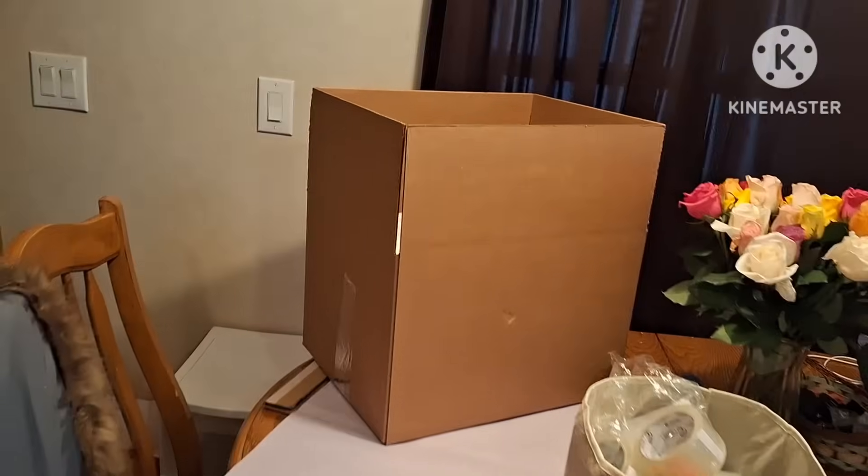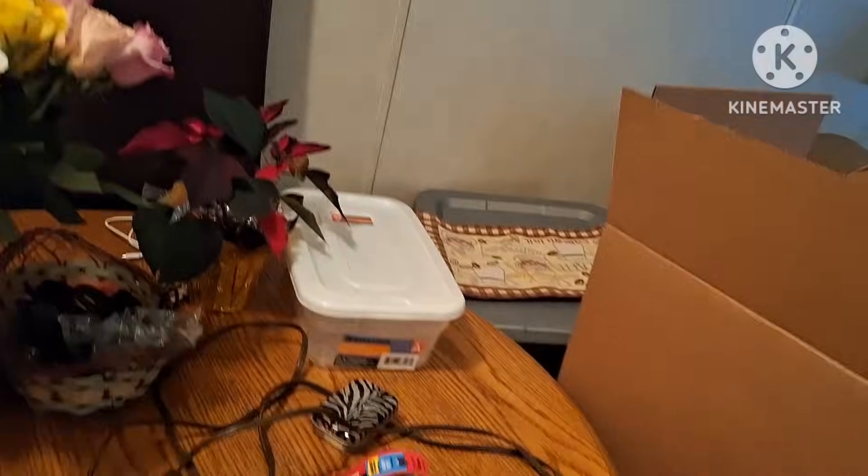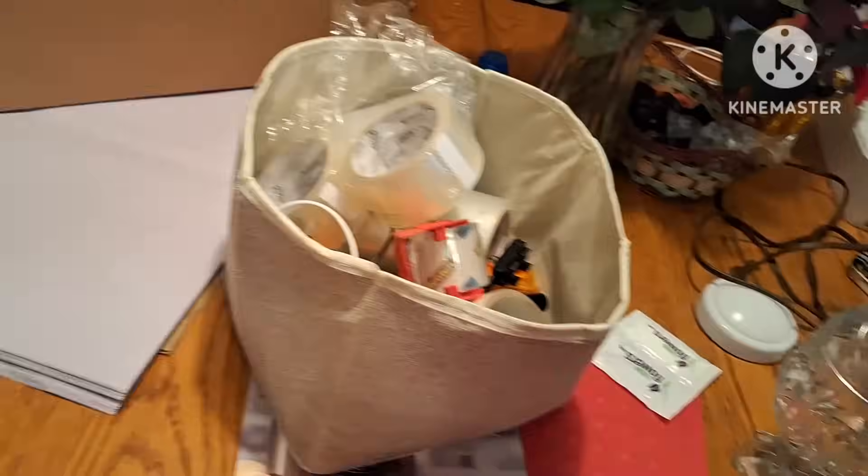I have stuff all over my table. These boxes — most of the ones on the bottom are ready to go. This one I'm still touching up. I have the flowers there from my son, odds and ends all over the table. I have a box here starting with some clothes that I'm keeping.